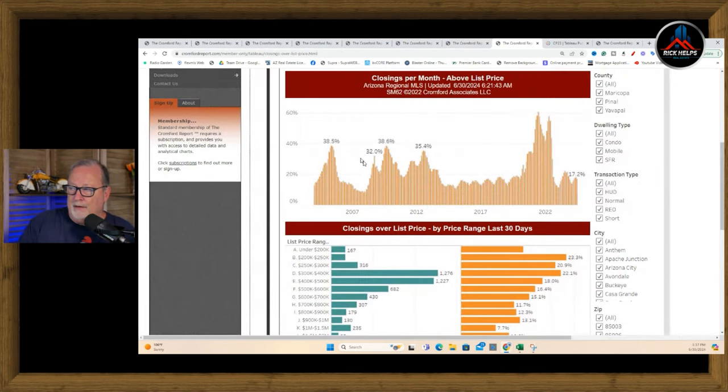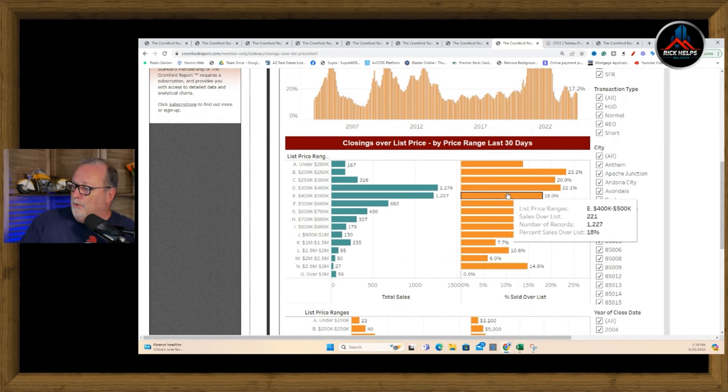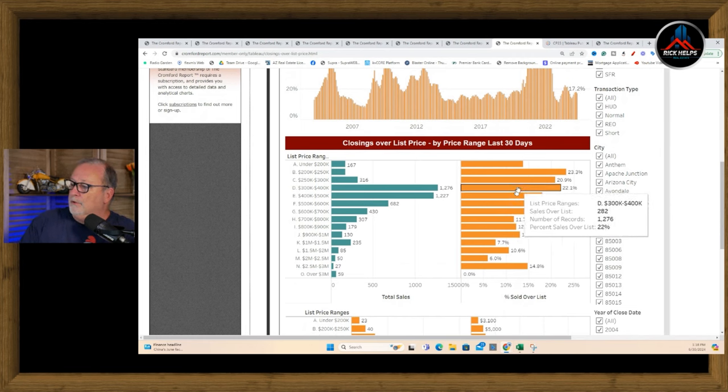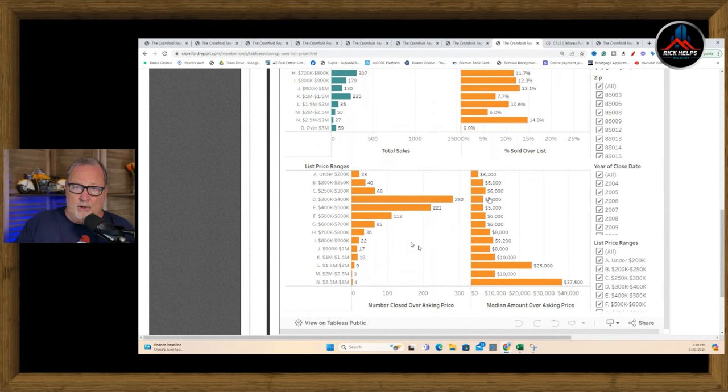Closings per month above list price has dropped dramatically. Bidding wars have really slowed down to 17%. Back in the silly season — what I call 2021 — 61% of homes sold for more than the asking price. Right now, in the $450,000 range, 18% are going over list; $300,000–$400,000 is 22%; the most aggressive is $200,000–$300,000 at 23% — good luck finding one of those. When you get to $800,000–$900,000, it's only 12%. The average amount going over list is about $5,000, so it's not doing much.